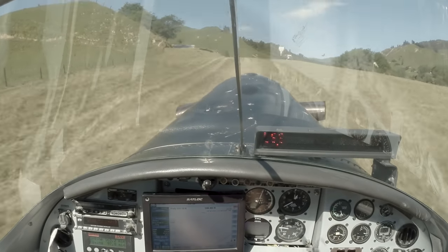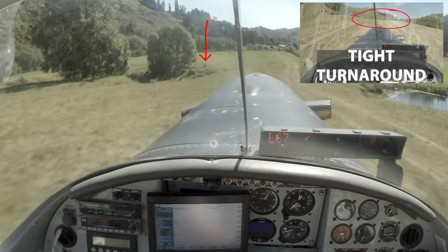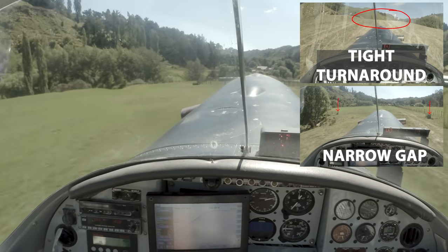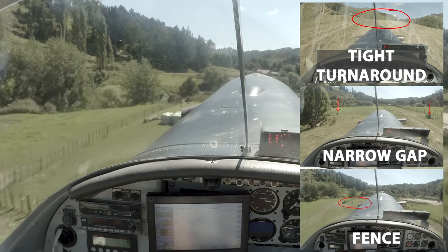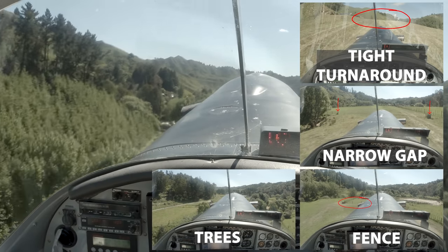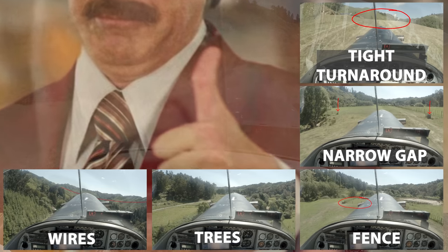To recap the tricky bits: we've got our tight turnaround up here, a narrow gap on the airstrip where the fence is taken down, our fence off the end of the strip, the high trees off the end of the strip, and the wires crossing the valley. So long as you keep all of those in mind, fly in suitable conditions, and carry an appropriate load, it's an enjoyable challenge to fly here.